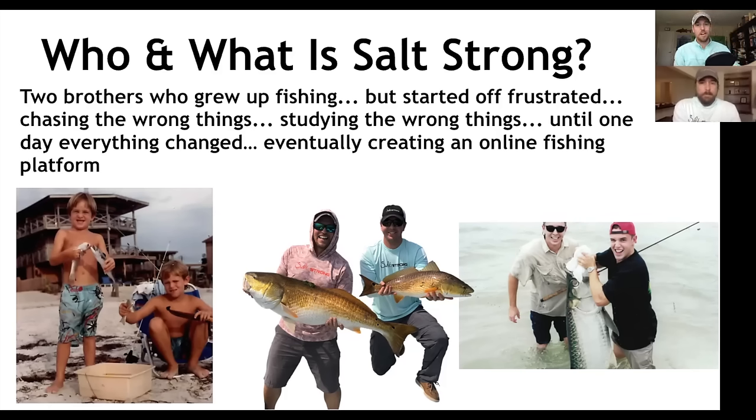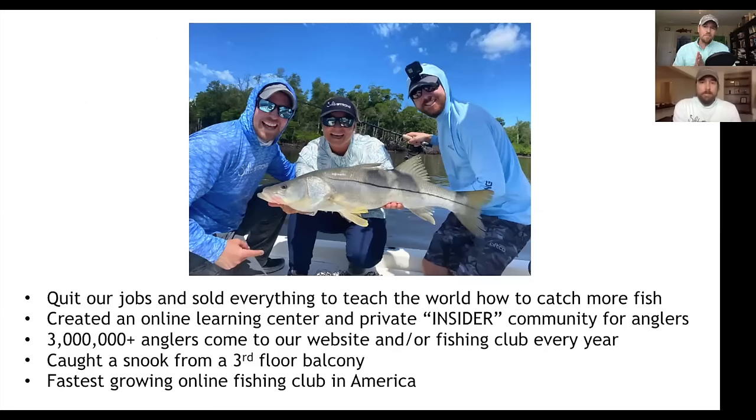We eventually quit our six-figure jobs and created an online fishing club. Our main goal is to teach people how to catch more fish, save time, and save money. About 3 million people a year come to our website or interact with our private fishing club. Luke was the guy who caught that snook from the third-floor balcony in Tampa that went viral on YouTube. Today we have the fastest-growing online fishing club in America — the Salt Strong Insider Club.